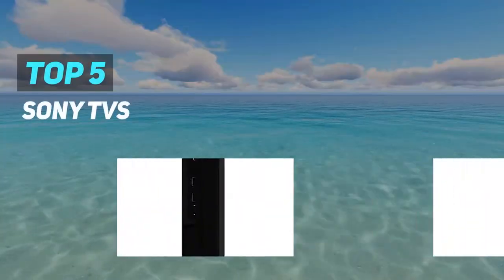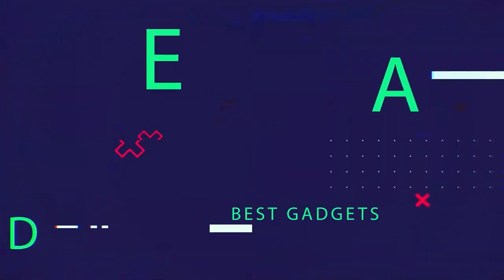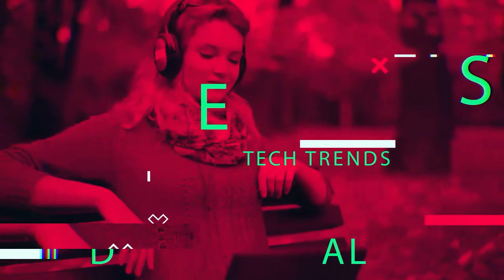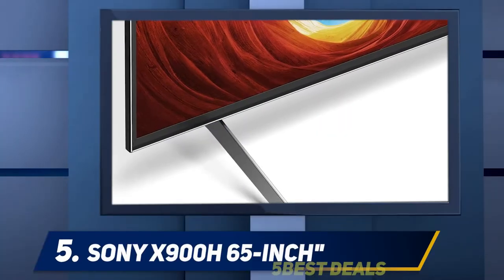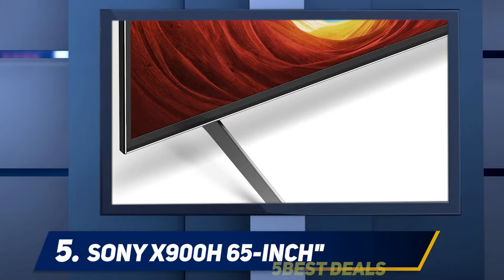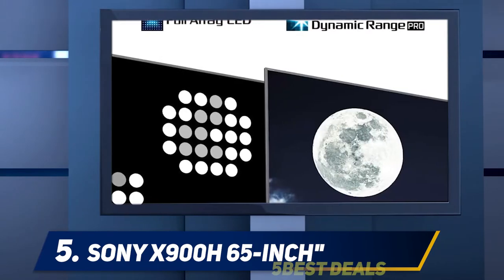Here we present the top five best Sony TVs. Starting at number five, the Sony X900H 65-inch — the X900H is the best performing mid-priced Sony TV